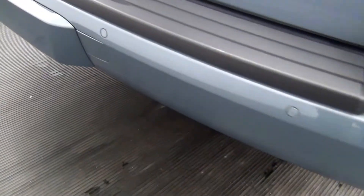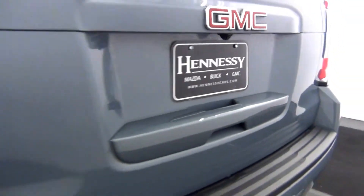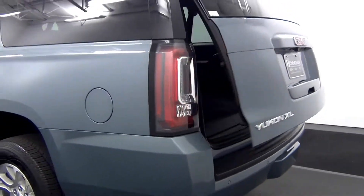We have back parking assistance. Back up cam here. We have a power lift gate.